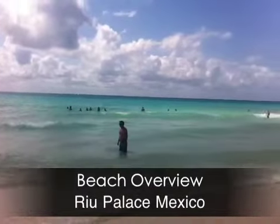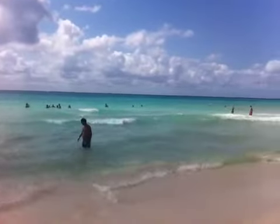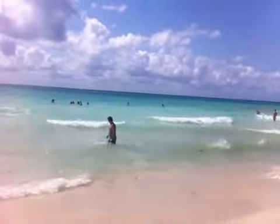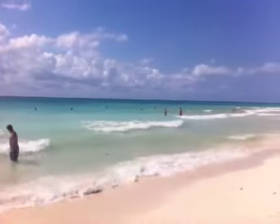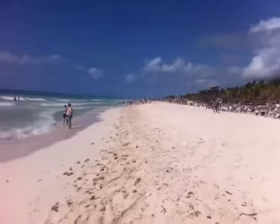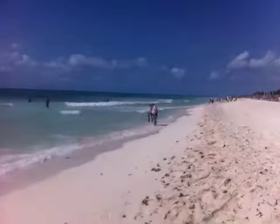This is the beach at the Rio Palace, Mexico. The water is pretty clear. It's a little bit chopped up today because it's really windy, but it makes for some waves which are fun to play in. And you can walk for miles on the beach. The sand is very soft but it does have some drop-off points, as you can see here and then down below.